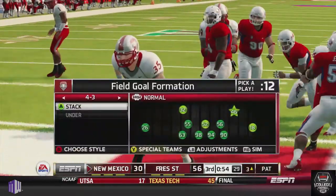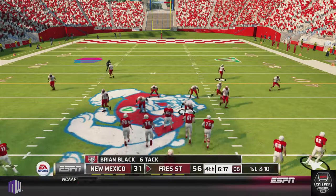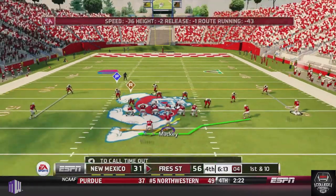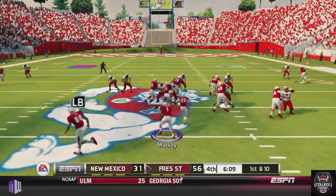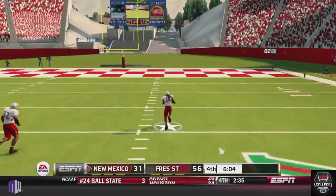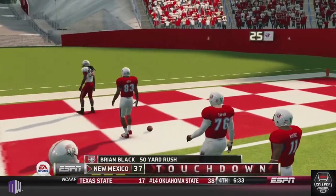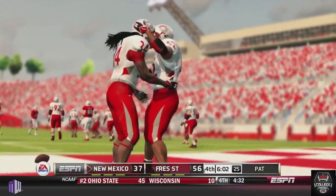Fresno State puts in their second stringers to avoid unnecessary injuries with the big lead. On a first and ten play going with that triple option style, Mackey fakes it and pitches it out — but strong safety Black intercepts the pitch. Black is off to the races with no one near him, taking it 50 yards to bring the Lobos possibly back in the game, making it 56-38.